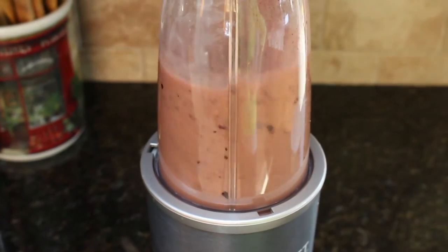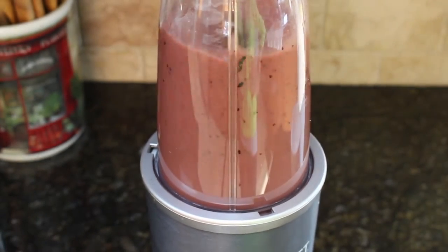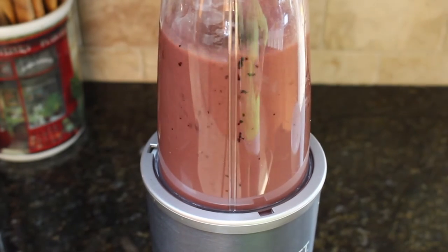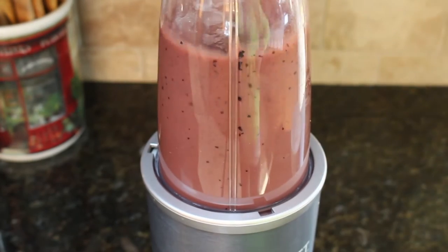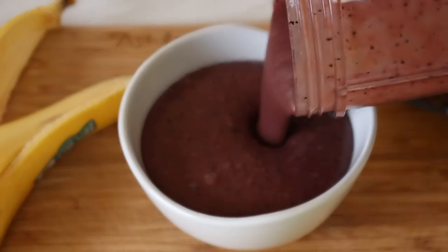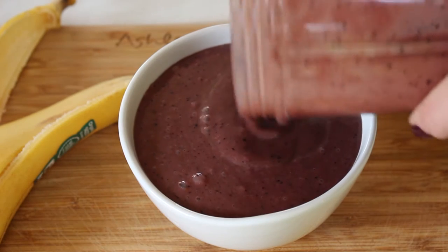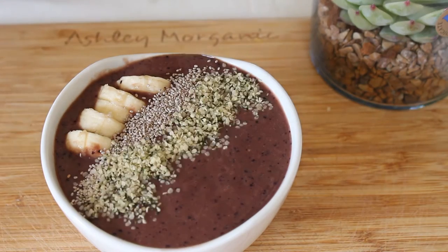While I was filming this I actually made the mistake of putting in a little bit too much coconut milk, which made it a little soupy and makes it hard to put the toppings on. So just don't put too much milk in if you want a thicker consistency. I poured it out into a bowl and topped it with banana, chia seeds, hemp seeds, black seeds, and some frozen kiwi.